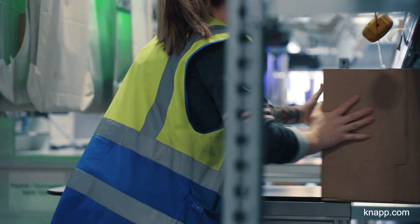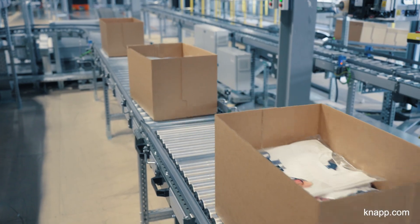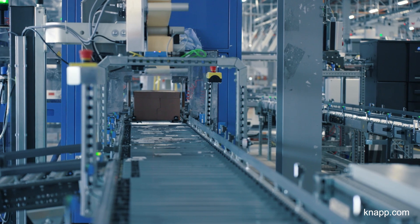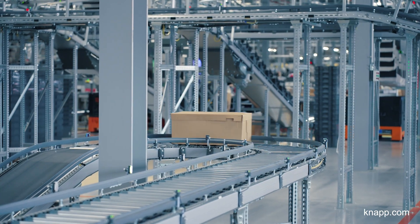There is also a separate process here — the auto carton — where cardboard boxes are used for items specially requested to be packed and vacuum sealed. These are processed through one of our auto carton machines and sent down to dispatch via a separate conveyor.